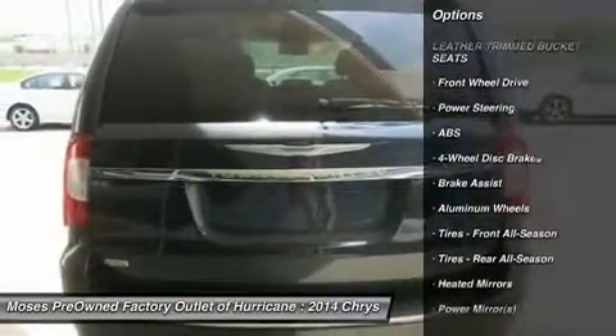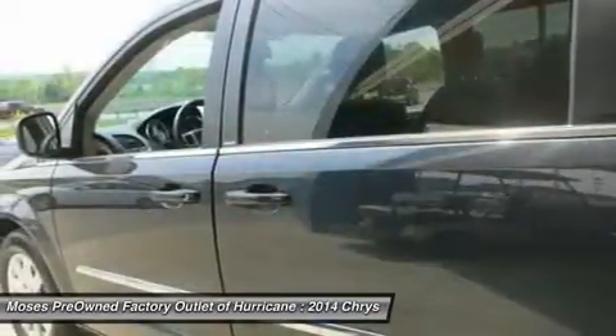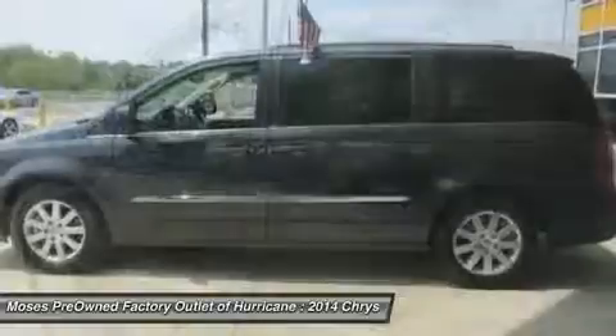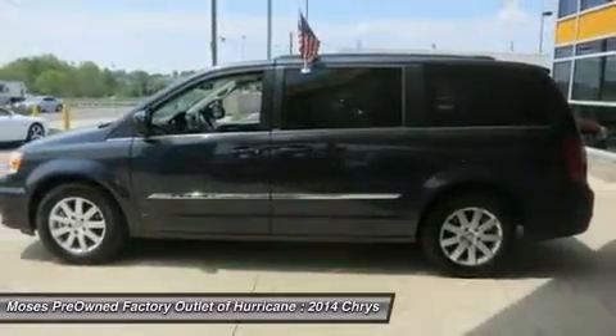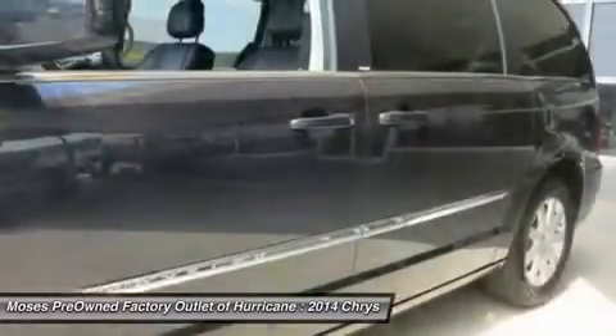This wonderful-looking 2014 Chrysler Town & Country is the highest-ranked minivan in initial quality two years in a row by JD Power. This terrific Chrysler is one of the most sought-after used vehicles on the market because it never lets owners down.